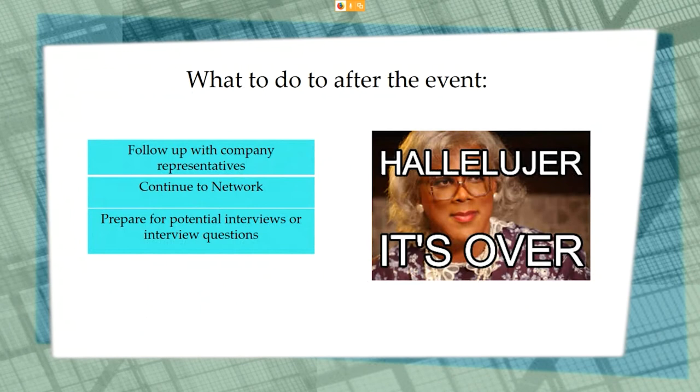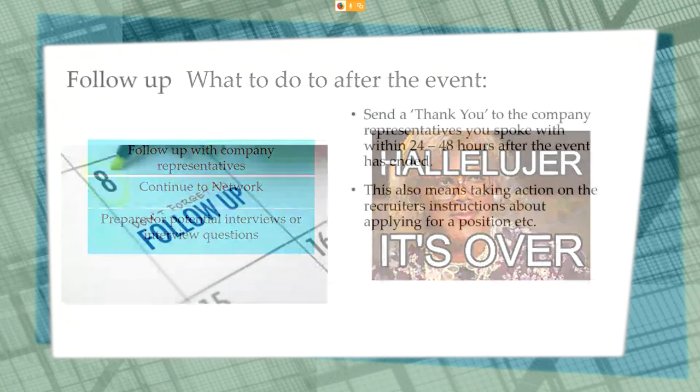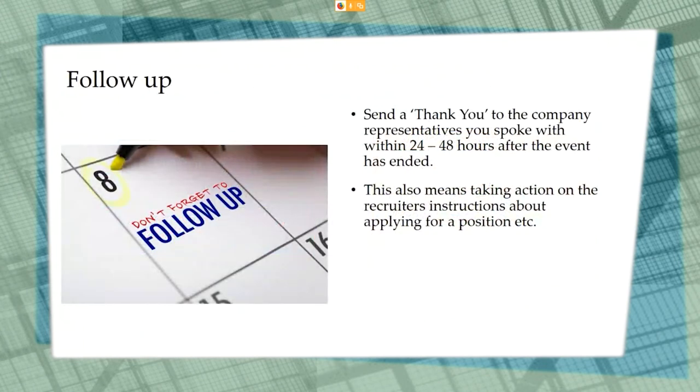Now let's talk about what to do after the event. Make sure that you follow up with the company representative, continue to network, and prepare for potential interviews. Send a thank you letter to the company representative you spoke with at the event within 24 to 48 hours. Also, act on the recruiter's instructions about applying for the position, including reaching out to the correct person you may have been instructed to contact.